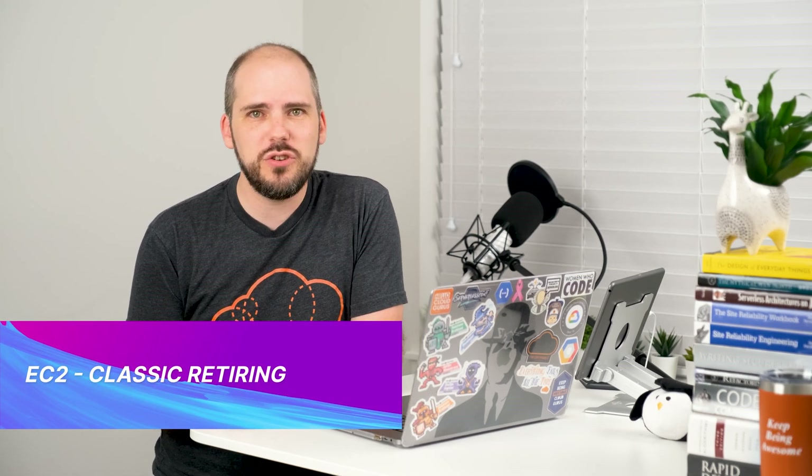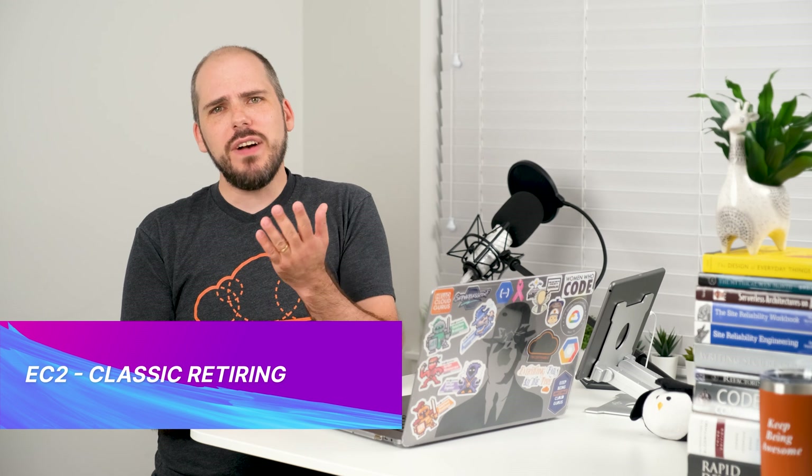The big news this week is that AWS is going to be getting rid of the old EC2 Classic. Now, the vast majority of you watching this are already using VPCs instead, so this won't affect you at all. I'm not even sure that a single one of you is actually still using EC2 Classic. But if you are, please let us know in the comments — I'd love to read your take on this.